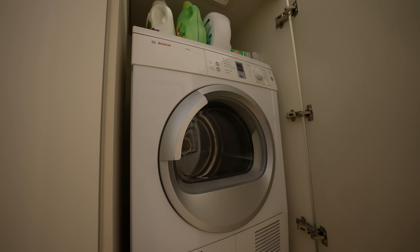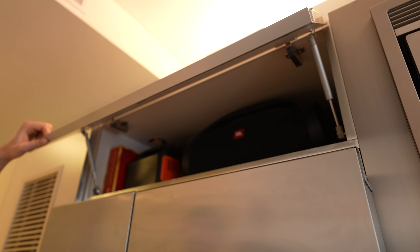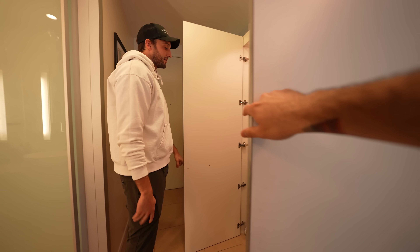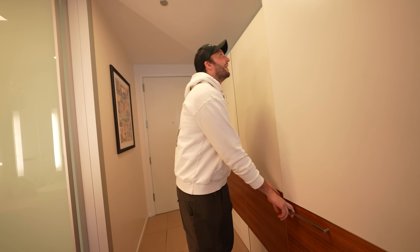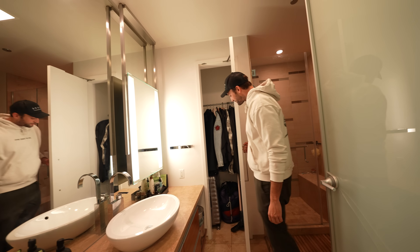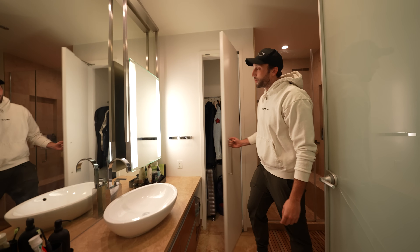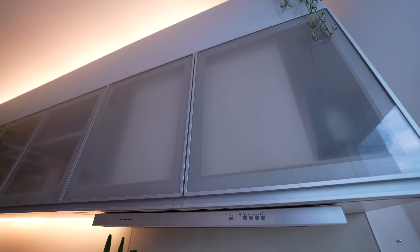Despite it being a studio, there's actually quite a bit of storage space — a little cupboard up here, a closet here, and then the bathroom. The kitchen also has a ton of space.